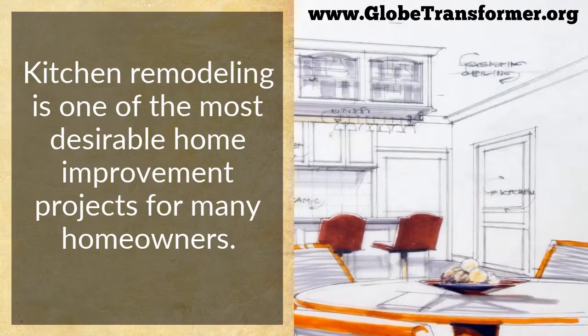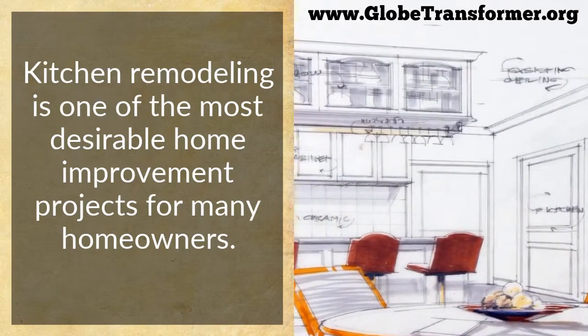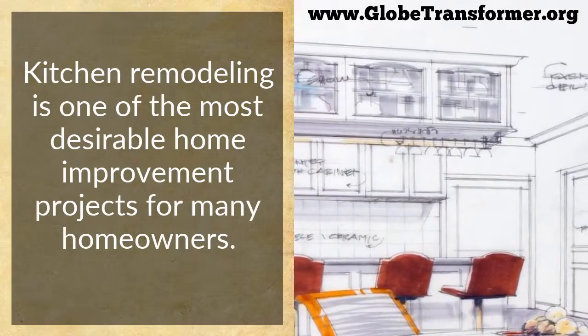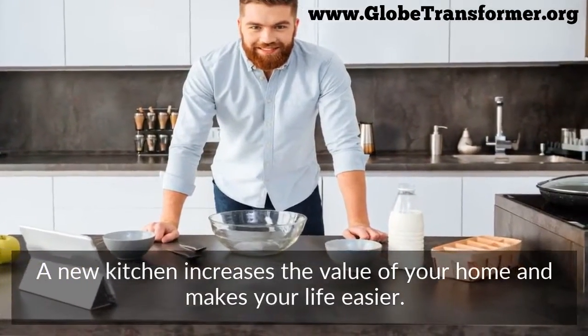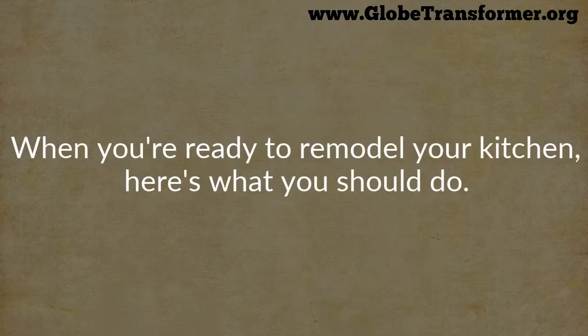Kitchen remodeling is one of the most desirable home improvement projects for many homeowners. A new kitchen increases the value of your home and makes your life easier. When you're ready to remodel your kitchen, here's what you should do.